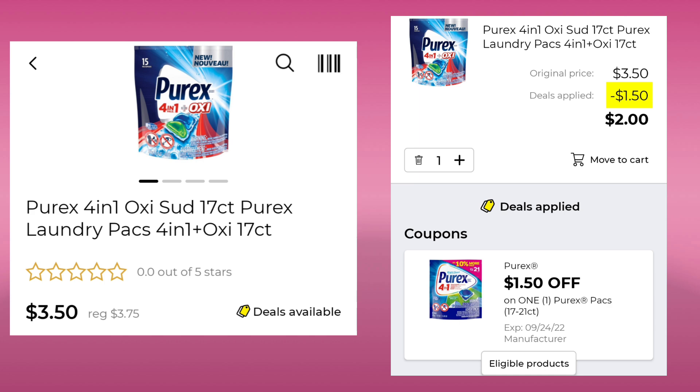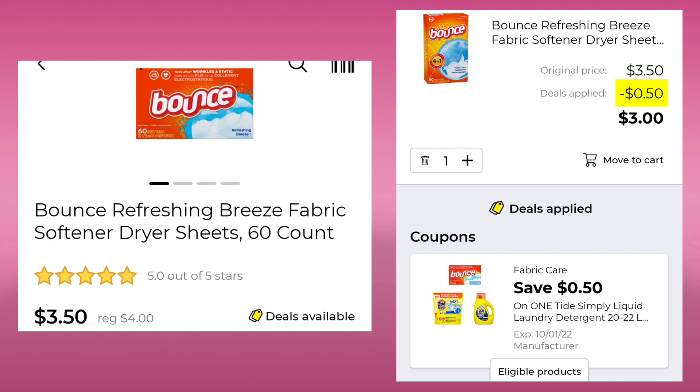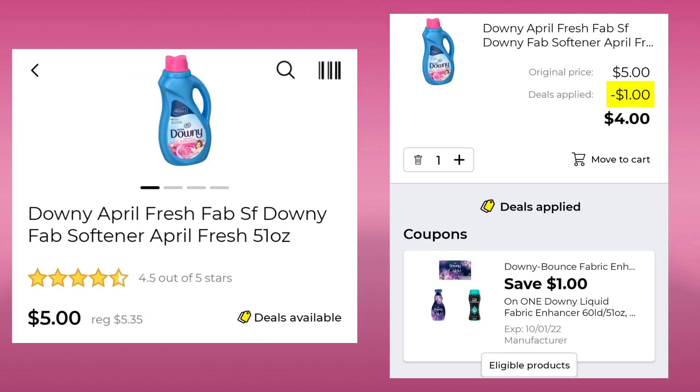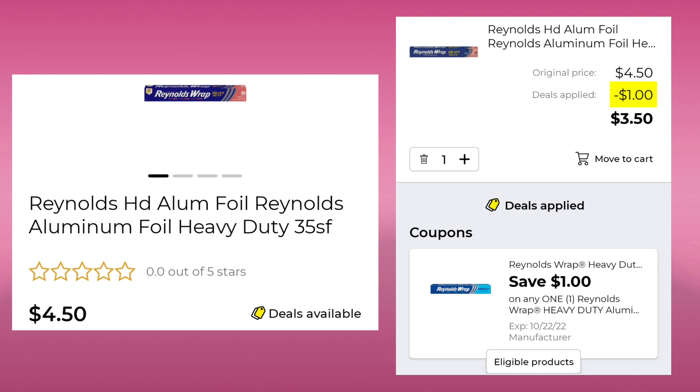The Purex, 17 count, normally $3.75, it's $3.50. With $1.50 off, you're going to pay $2.00. The Downy Inwash Scent Booster Beads, normally $11.75, this week $10.95. Save $2, pay $8.95. The Bounce Dryer Sheet, 60 count, normally $4.00, this week $3.50. Save $0.50, pay $3.00. Then we have the Downy April Fresh, 51 ounce, normally $5.35, this week $5.00. Save $1, pay $4.00. The Finish Powerball Max, 12 count, is $3.65. Save $1 and pay $2.65. The Reynolds Foil is $4.50, we have $1.00 off, leaving our final cost at $3.50.